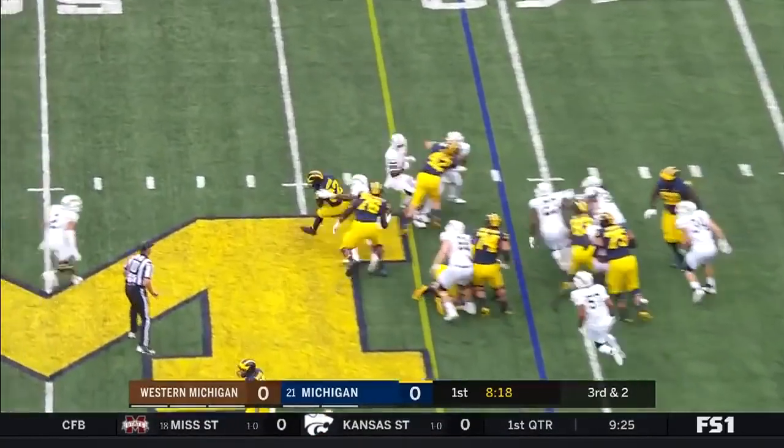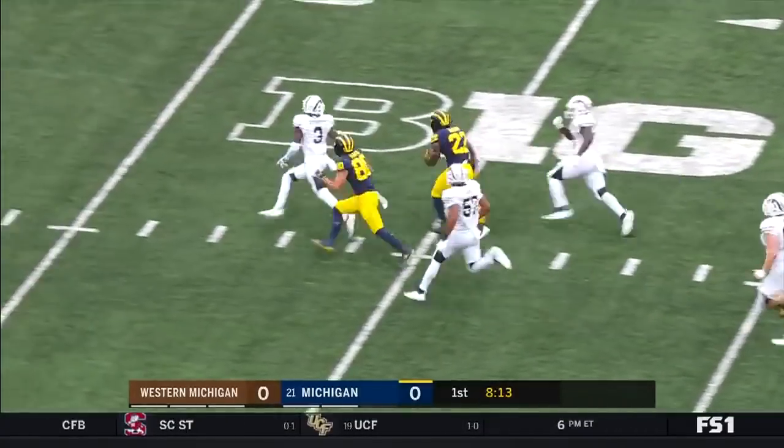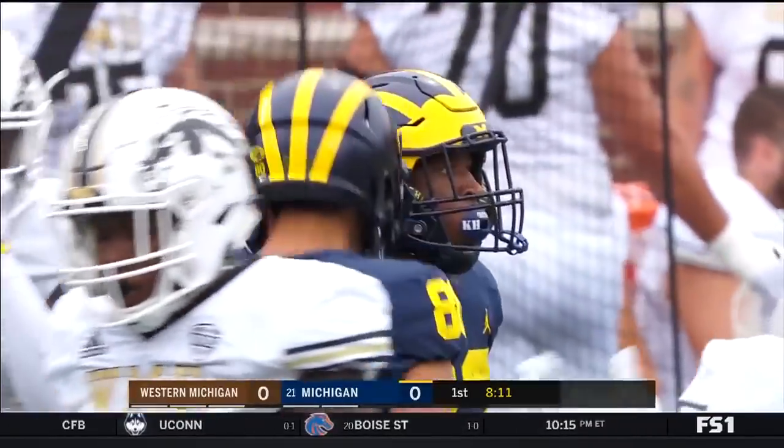It's Higdon. Has the block, has the hole. He falls down but breaks the tackle, makes the cut back. Here goes Higdon — gets tripped up and he's going to be marked down at the 16.